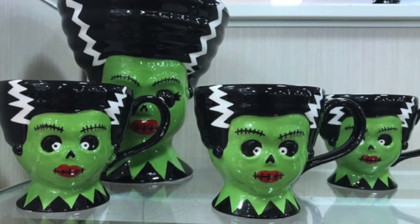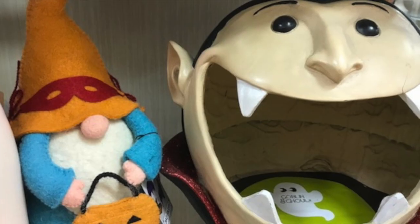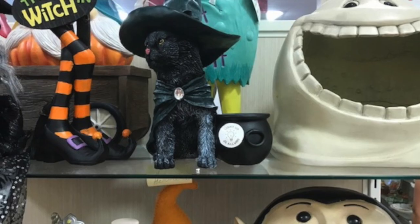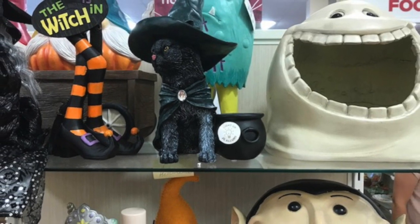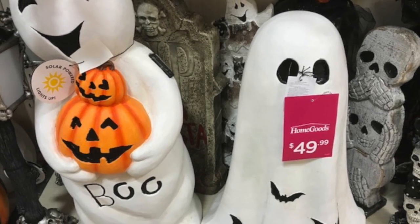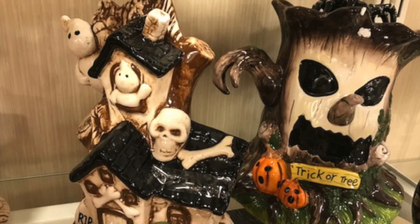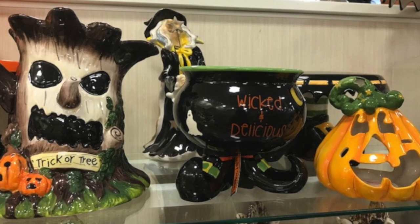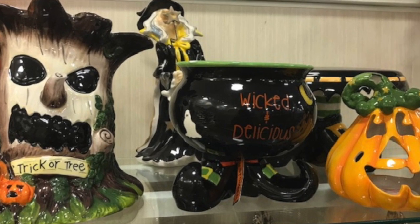These cute little ceramic cookie jars, and the kitty — I remember the kitty, that was adorable. Look at the cookie jars and the candy jars, these whimsical ghosts. Those are absolutely adorable. That tree — my mom and I almost bought that tree today. Look at how cool that is, there's another view of the tree.